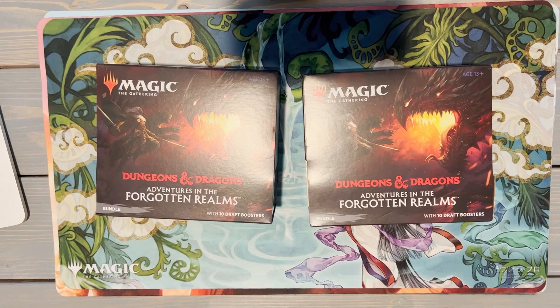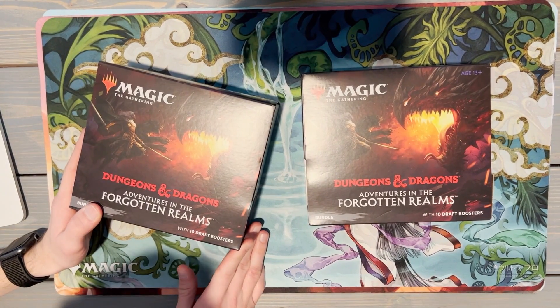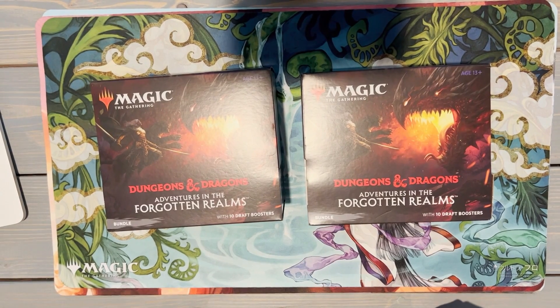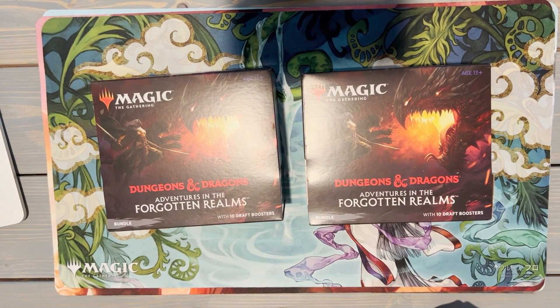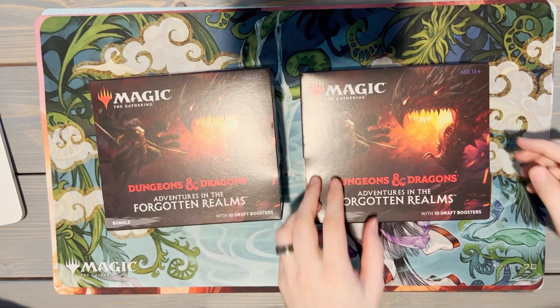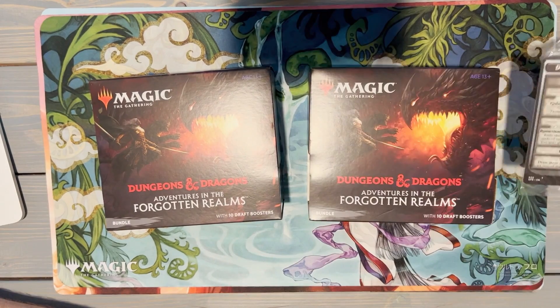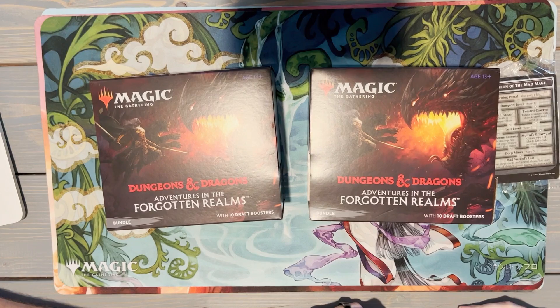Neither of us have opened a bundle for this set. We've opened collector's boosters, set boosters more than we probably should have, and fat packs, but never a bundle. One of the reasons we wanted to open one was a week or so ago our friends showed up to our usual commander night with oversized dungeon cards — we did not realize those were a thing, but they do come in this bundle. Look at those oversized dungeon cards! Let's open it up — we just got packs, let's rock into it.